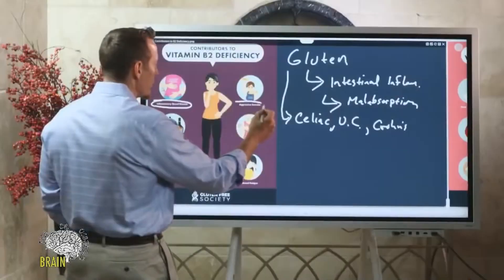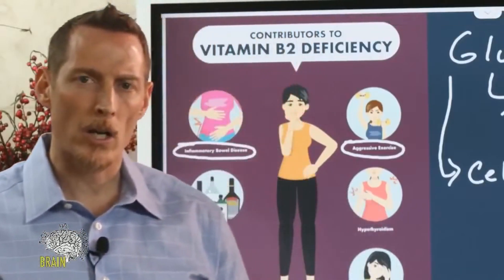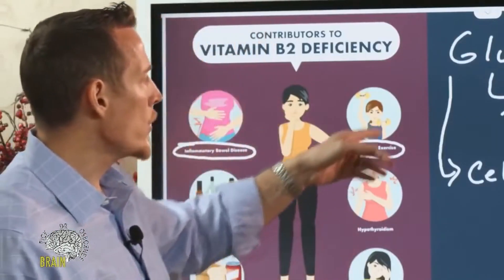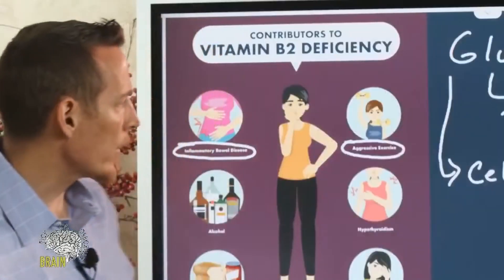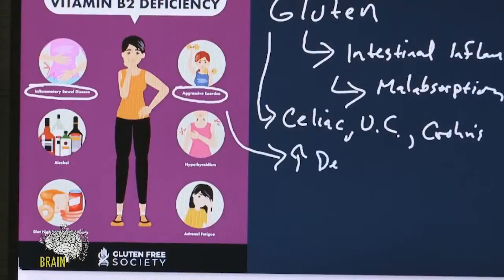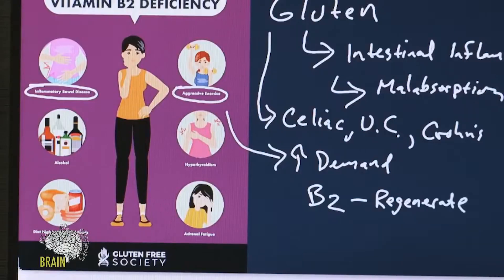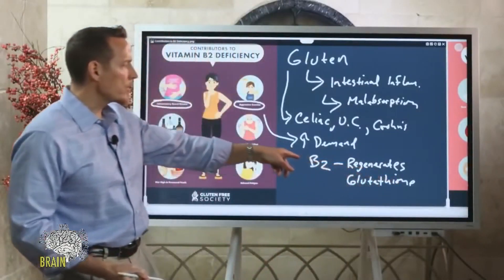Another cause is aggressive exercise — not triathlons or CrossFit, but overtraining where you don't take enough rest and work your muscles to such a degree that you risk deficiency. Aggressive exercise increases the demand for nutrients. Riboflavin is one of the most important regenerators; one of its key functions is that it regenerates glutathione, the master antioxidant in the body. Vitamin B2 helps to regenerate it.